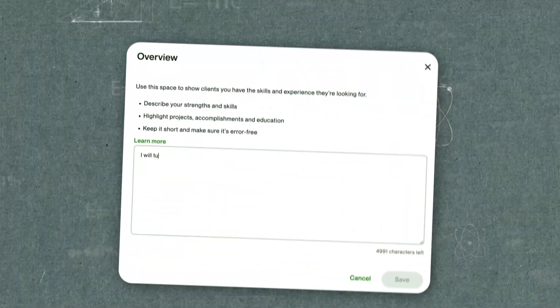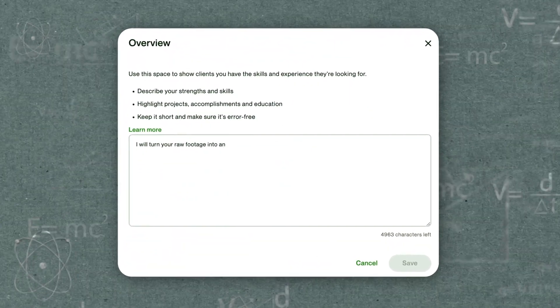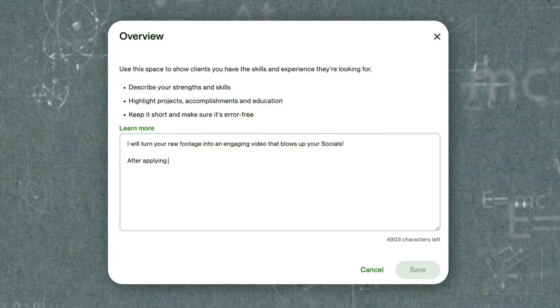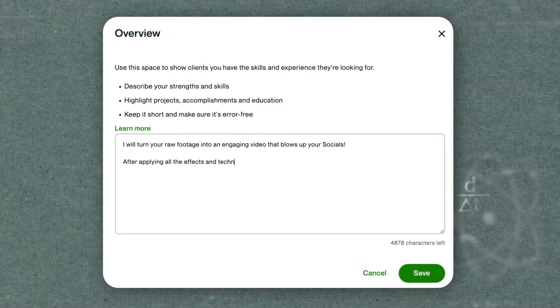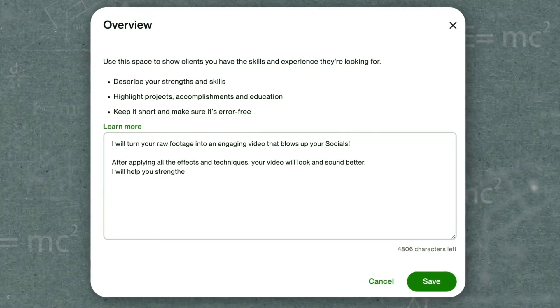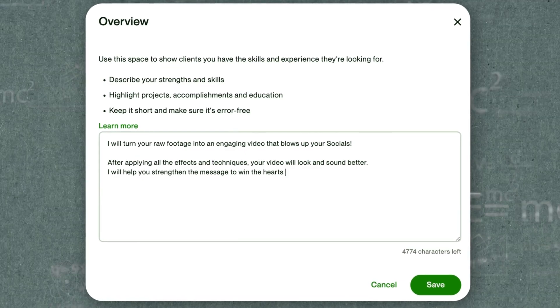What makes your service special? Your approach unique? For example: 'I will turn the raw footage into an engaging video that blows up your TikTok. After applying all the effects and techniques, your video will look and sound better. I will help you strengthen the message to win the hearts and minds of your audience.'